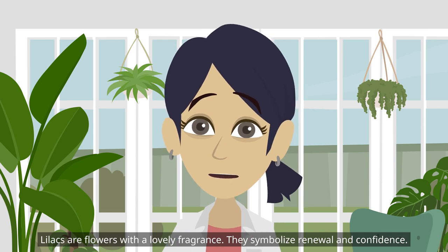Lilacs are flowers with a lovely fragrance. They symbolize renewal and confidence.